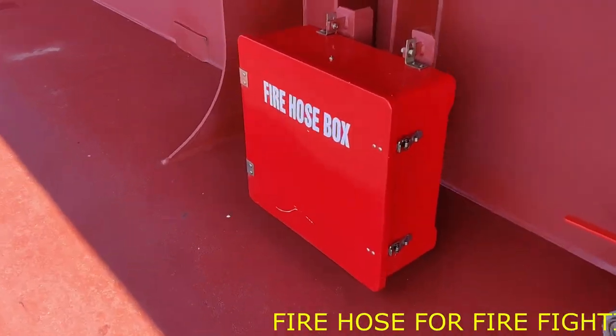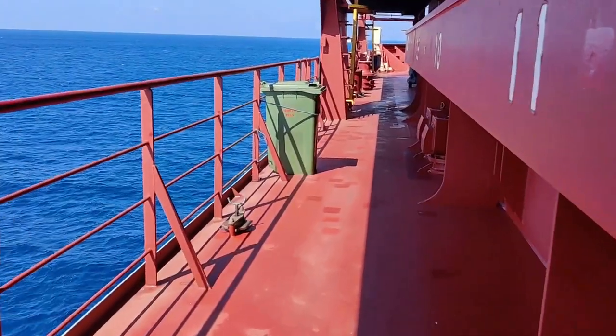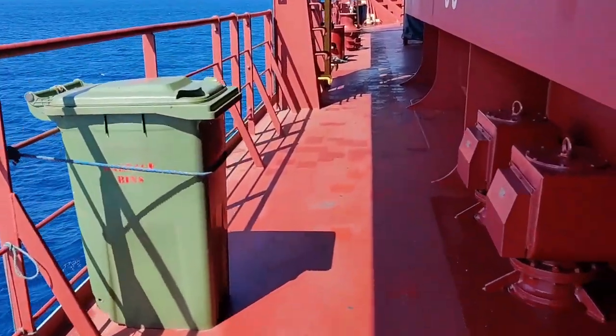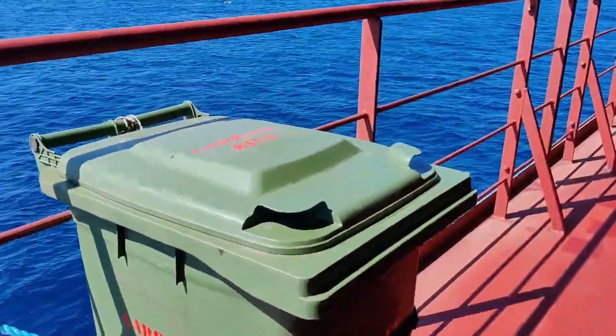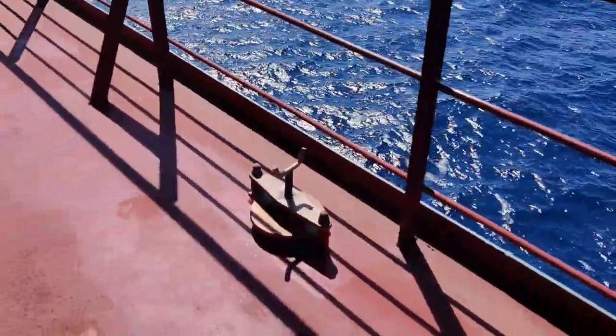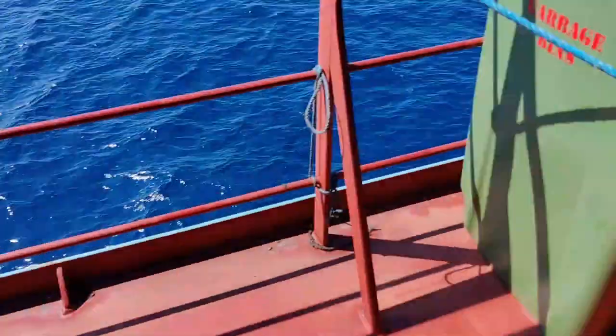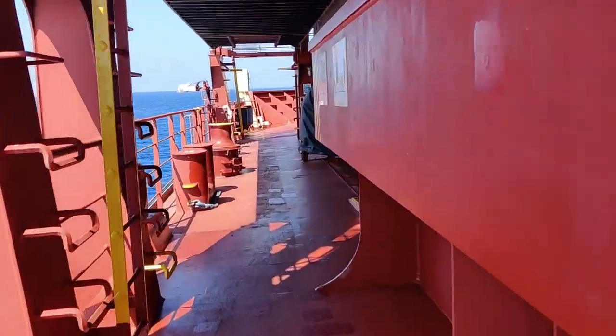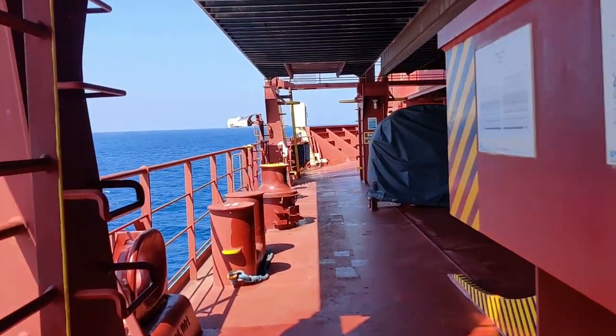Here is a fire hose for fire fighting. We have garbage bins placed all around the ship so that nobody disposes garbage overboard — it directly goes into the bins. These are scuppers. If water accumulates on the deck then it will go to the sea via the scuppers.